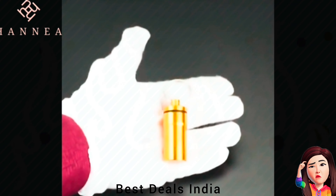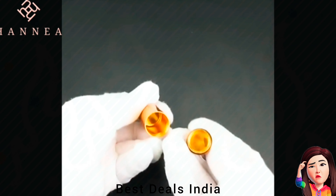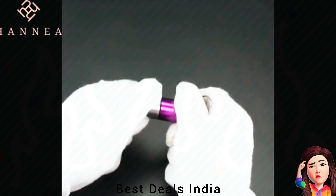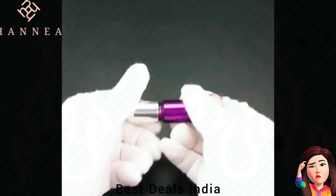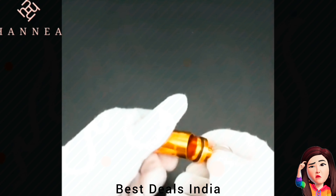Pill Holder Case comes with a keychain, so you can very conveniently carry it with you. Suitable for daily use and travel use. The case is made of premium and safe aluminum alloy with fine coating, rust resistant. Product link is given in the ninth link.